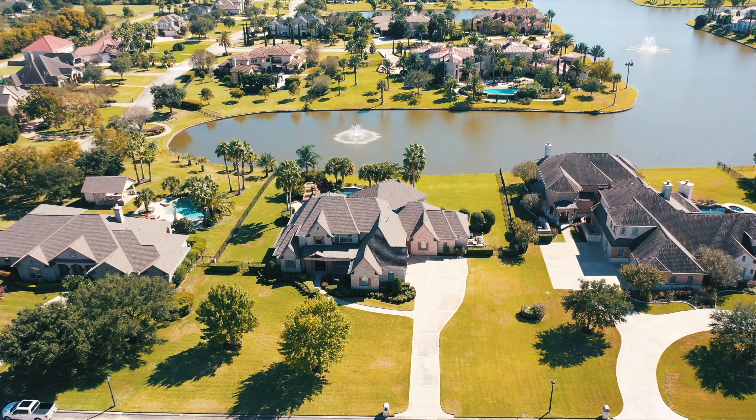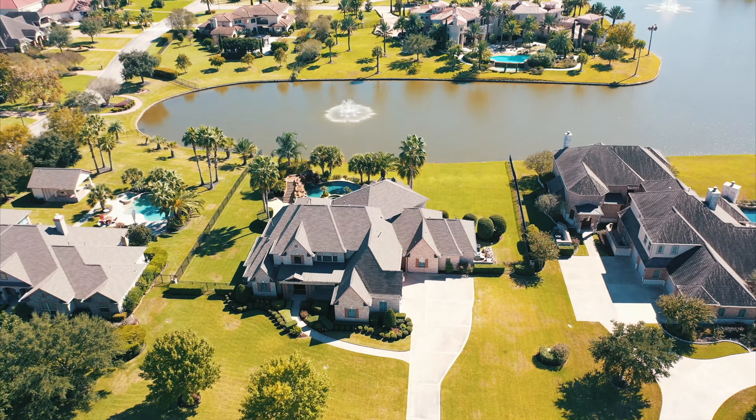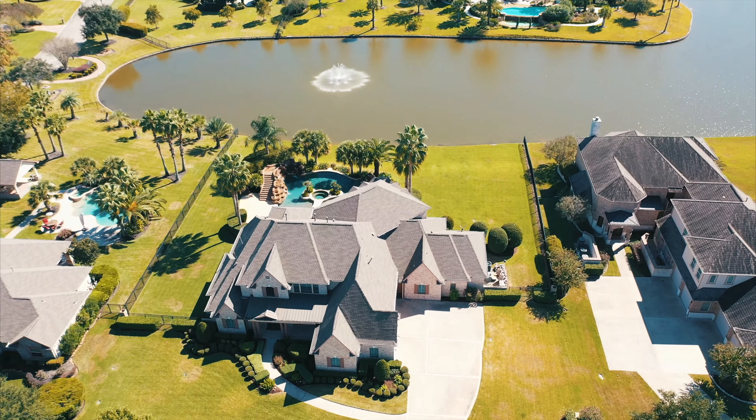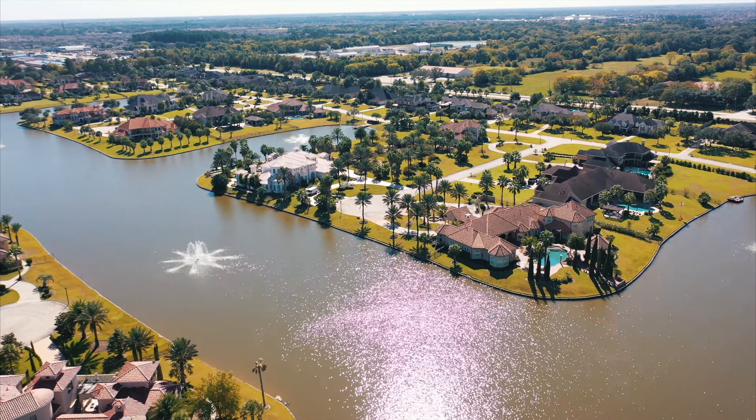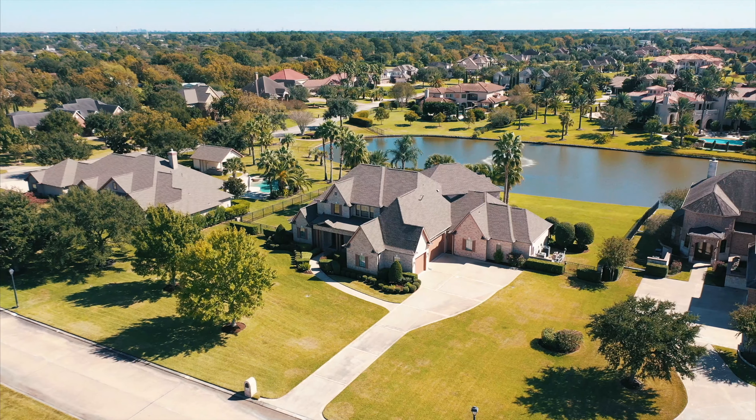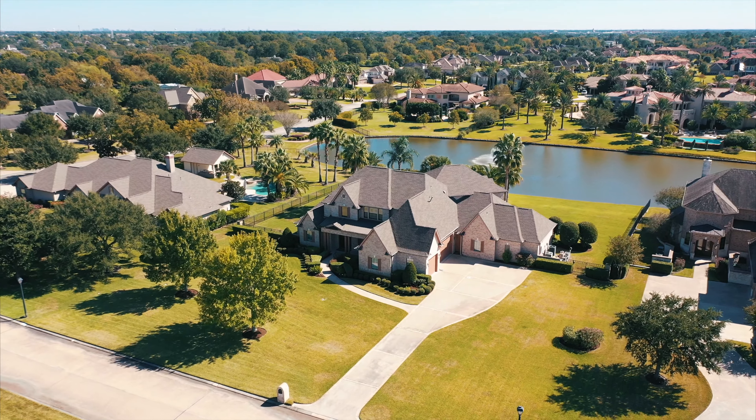Welcome to 24823 North Point Place in Katy's beautiful Lake Point Estates community. This extraordinary waterfront home offers coveted indoor-outdoor living and elegant designer style throughout.